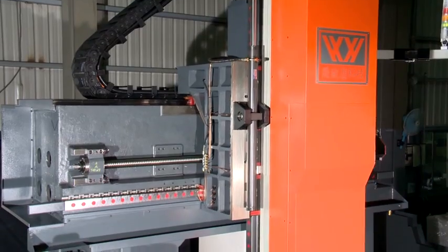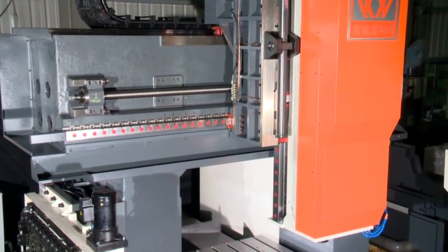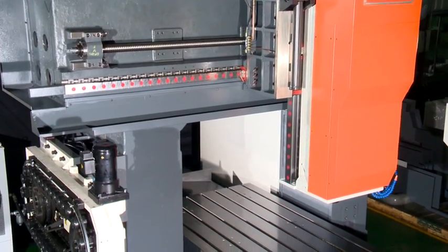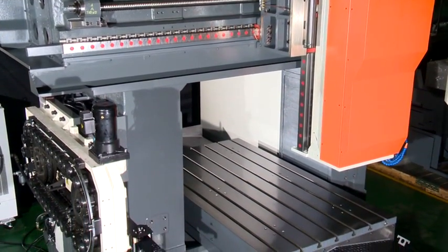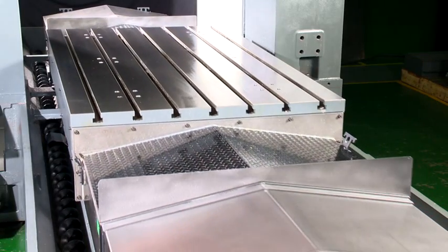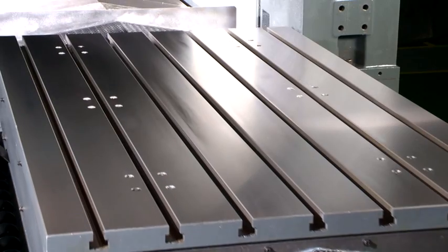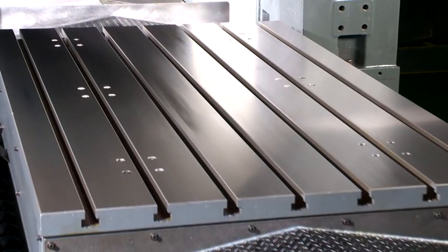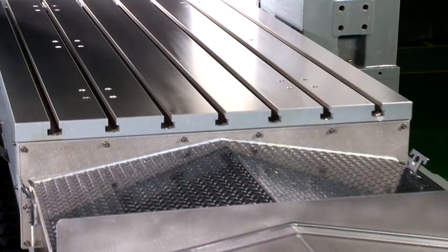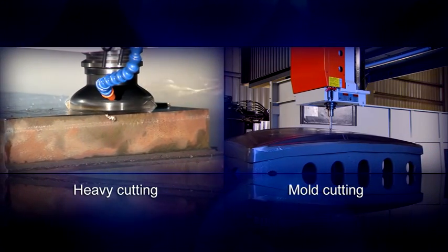For greater accuracy, linear guideways in X, Y, Z-axis — and boxway with higher loading resistance — can be freely selected on the Z-axis depending on workpiece needs. The machine's structural features of high rigidity and lightweight allow it to maintain high acceleration and deceleration cutting performance when loaded, to meet the customer's heavy cutting and die cutting processing needs.